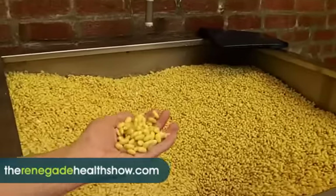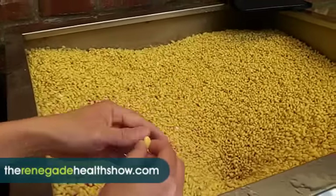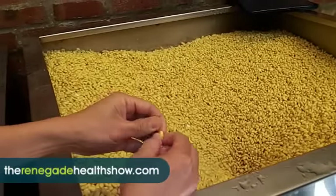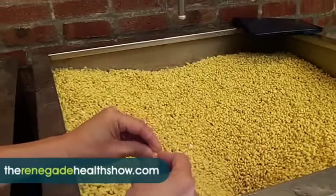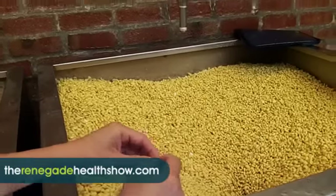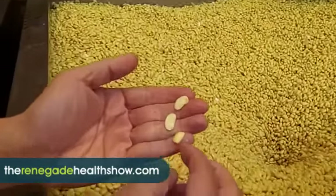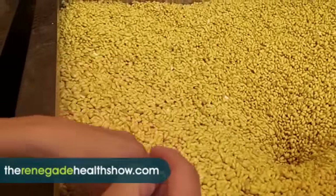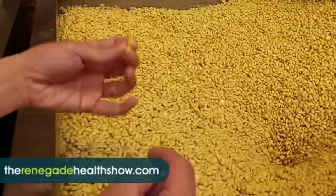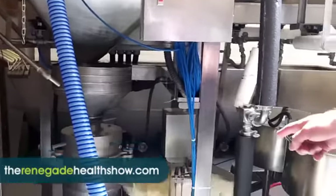We start with organic, non-GMO soybeans here. These are really nice, rich, high-protein soybeans that we source from the Midwest. Can you tell the difference? You have to look at documentation. We know it's ready when it's evenly colored. And we soak these overnight, just like you would any legume. Once soaked, we grind it.